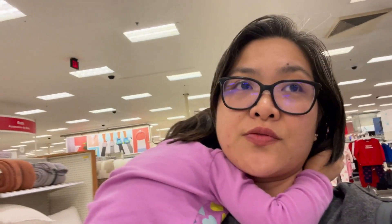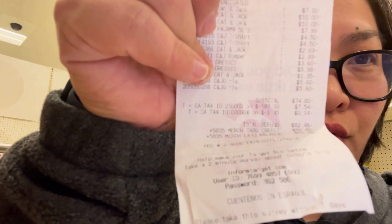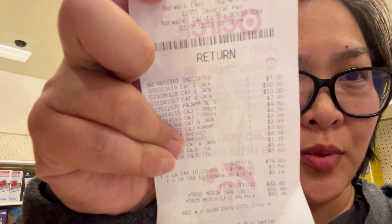I did not have any receipts for any of them. The associate said that he would ring it up as a final sale — the shirts were like a dollar something when he rang them up, and the dress was like eight dollars. In total I was able to get $82.48. Some of the exchanges are ten dollars, ten dollars, and a couple of them are just a couple bucks. You don't need a receipt — they can do an ID exchange with a hundred dollar limit per year.